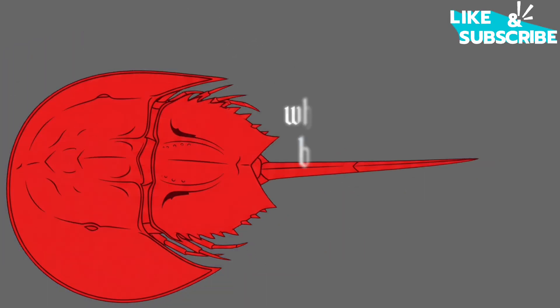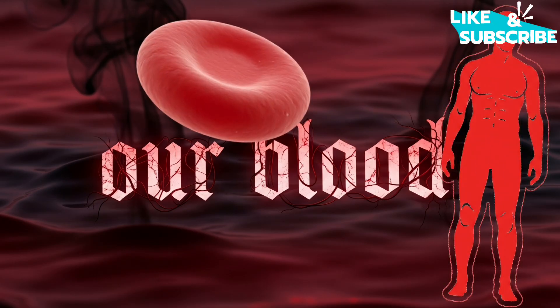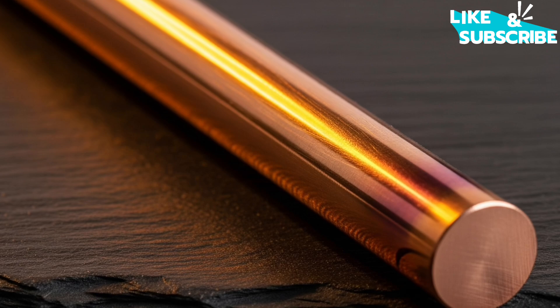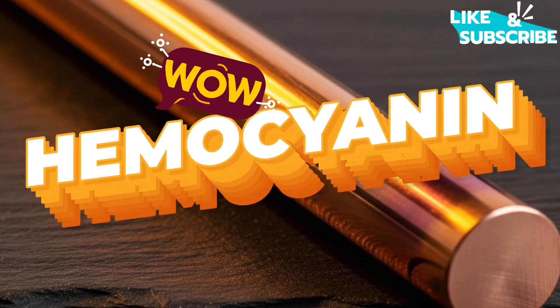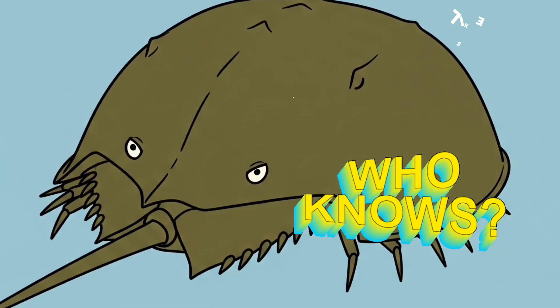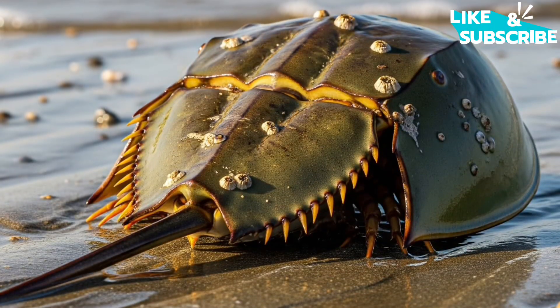Now for their famous blue blood. Unlike our blood, which uses iron to carry oxygen and makes it red, horseshoe crabs use a copper-based molecule called hemocyanin for the same job. Copper has a blue-green color, and that's what gives their blood its unique, vibrant blue hue.